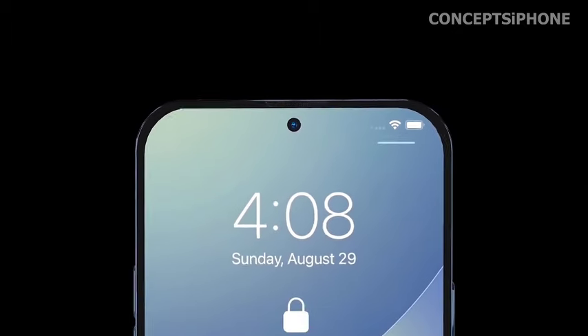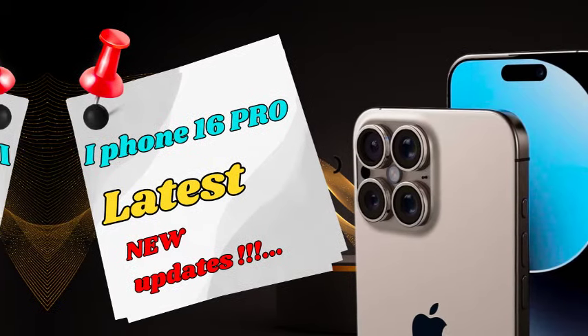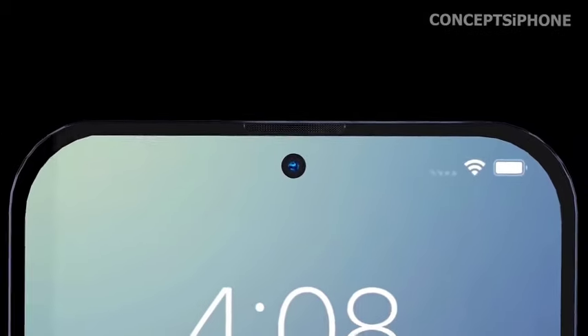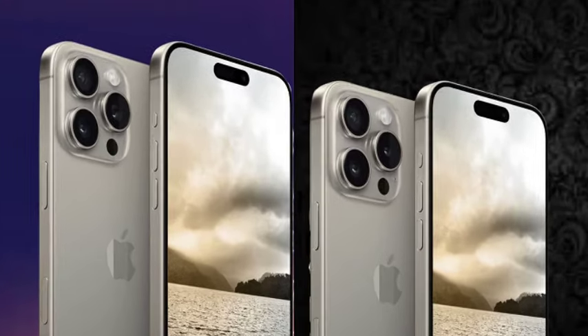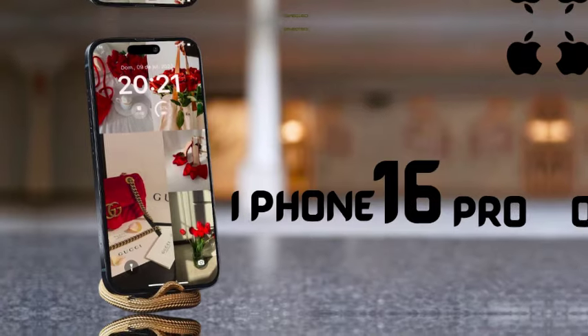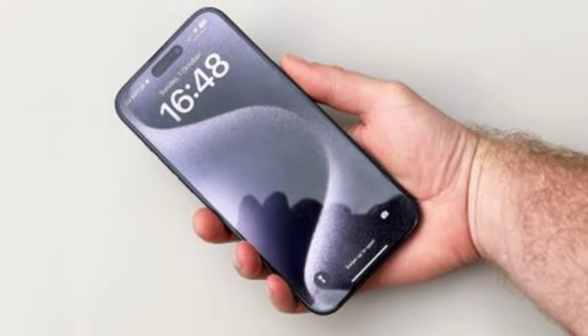There are also speculations about the pricing of the iPhone 16 series. While official pricing has not been disclosed, analysts and sources have provided estimates based on market trends and previous pricing structures. The iPhone 16 series is anticipated to follow a similar pricing strategy as its predecessors, with potential adjustments for new features and technology.